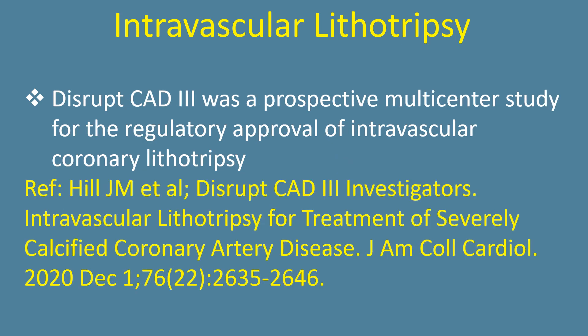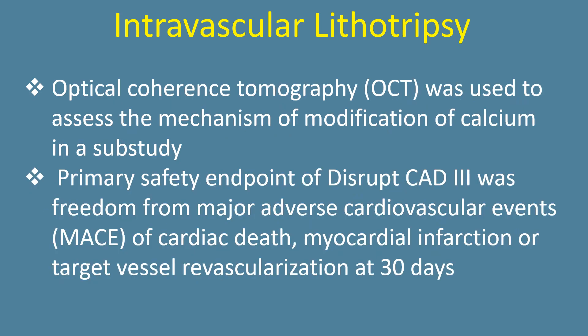Disrupt CAD was a prospective multicenter study for the regulatory approval of intravascular coronary lithotripsy. Optical coherence tomography was used to assess the mechanism of modification of calcium in a sub-study.